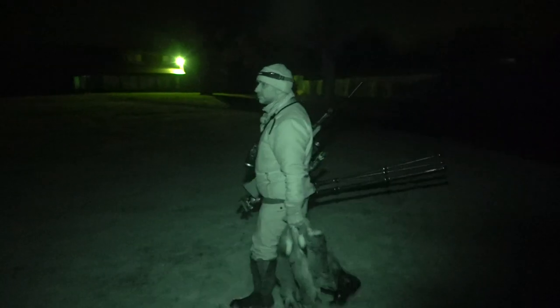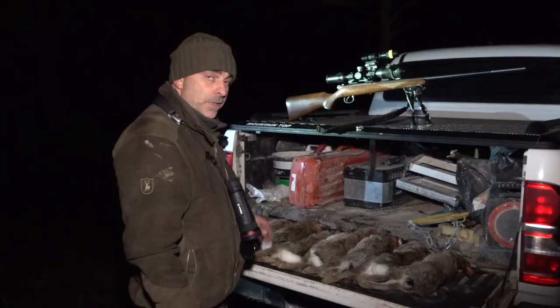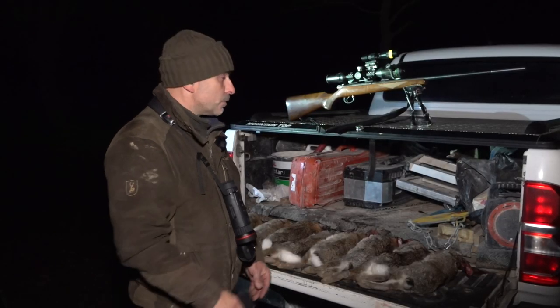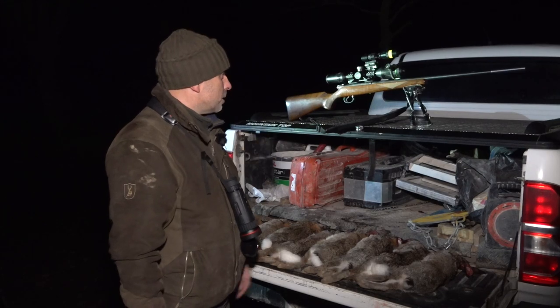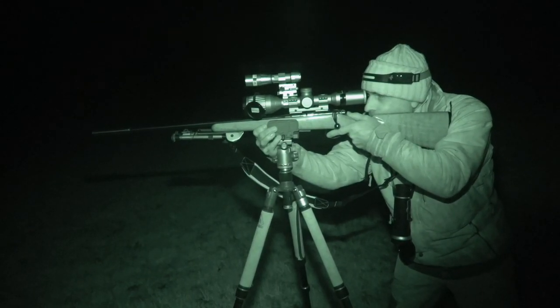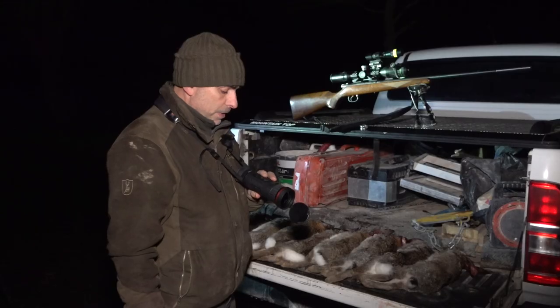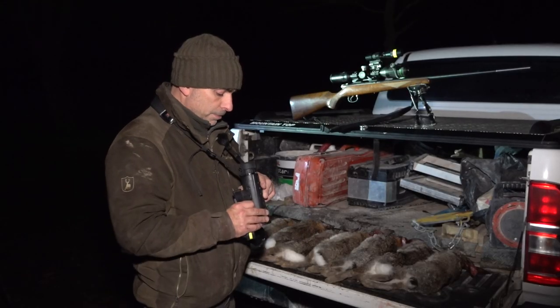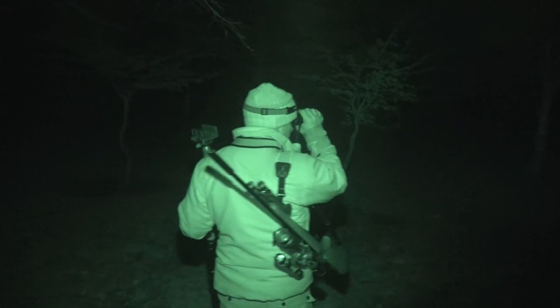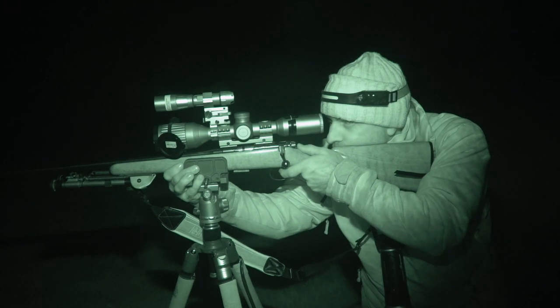So we've had a decent bag there of eight rabbits — three in daylight earlier and the others up on the golf course, all using the Alpex and the .22. It's been a nice combination and we managed to spot everything with the Falcon — another very clear bit of kit. Yeah, it's made for a really nice setup, so I'm pleased with that.